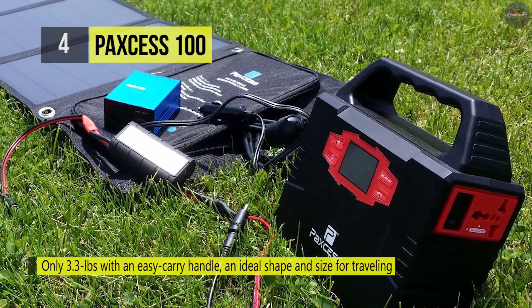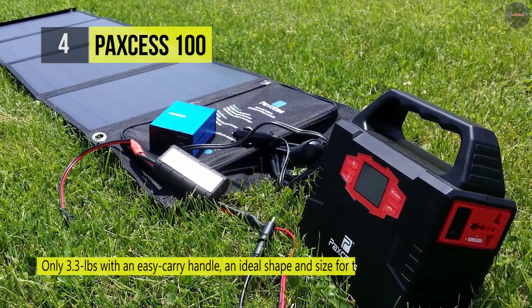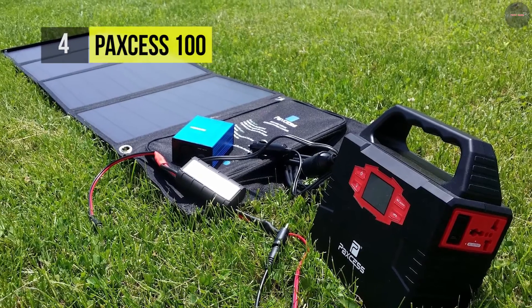It comes with a built-in AC inverter that provides two AC outputs with a total of 100 watts of modified sine wave AC output for regular household devices.